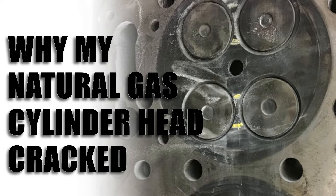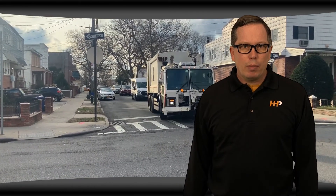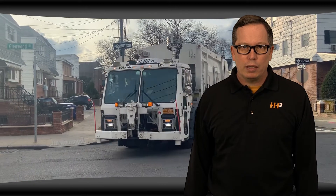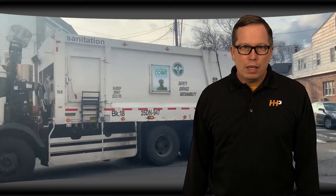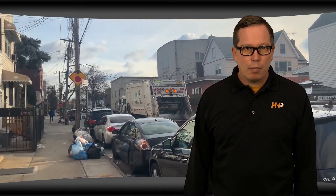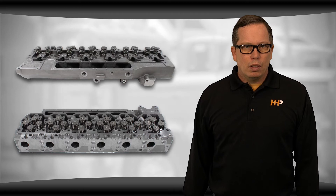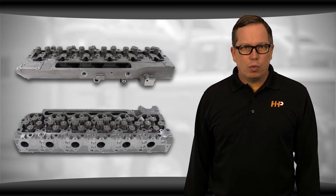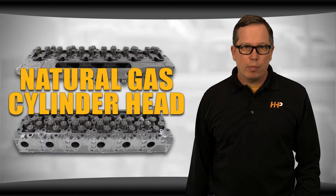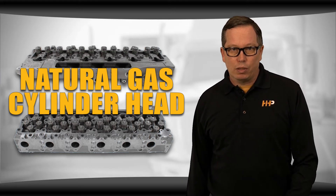You don't have to rely on subpar remanufactured heads just because you have a natural gas engine. If you're running a natural gas engine you've probably heard or experienced that they can fail more easily than other engines, and it can be difficult to find technicians who are properly trained to work on these complicated machines. When you're operating a natural gas engine, one of the components that can cause you the most problem is the cylinder head, even more than you might find with your standard cylinder head.